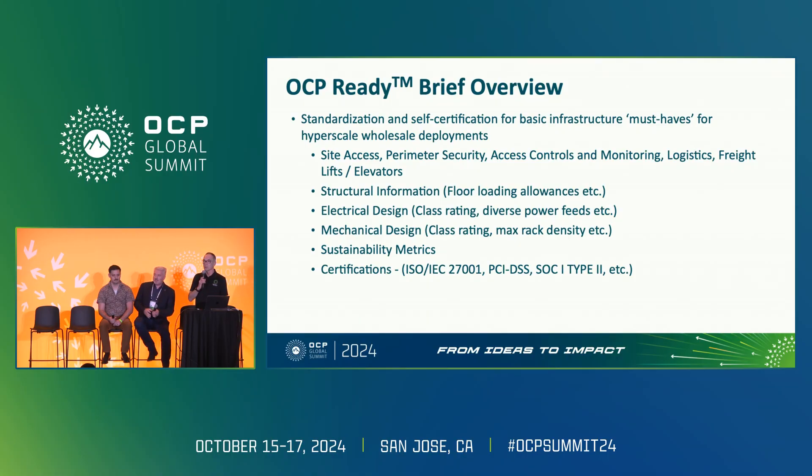For a data center to have the OCP Ready for Hyperscale certification, there's a self-certification process that includes an assessment created in alignment with and with the support of the hyperscale community within OCP. This assessment or checklist includes the must-have requirements for the base building subsystems for hyperscale wholesale deployments, covering all major subsystems within the assessment.